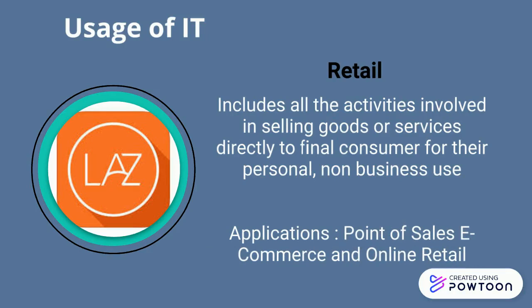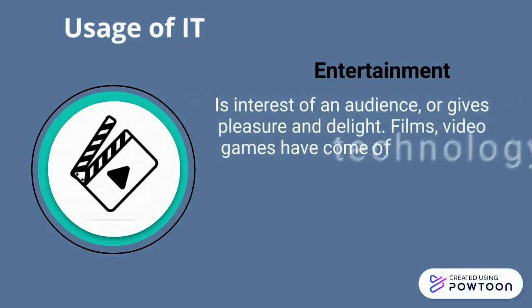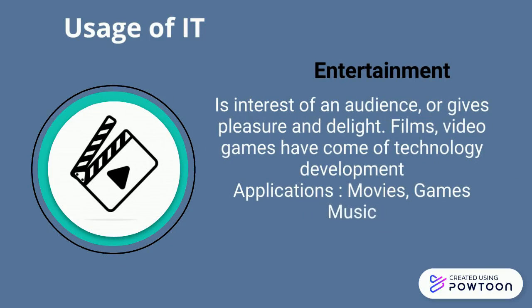You can use computers to listen to audio clips, watch live performances, or play games with friends online. Some websites support streaming, where you can access media content while it downloads. With the help of technology, you can never be bored.